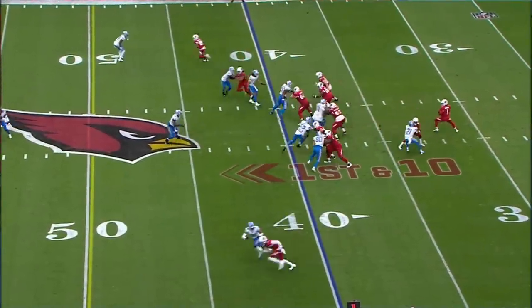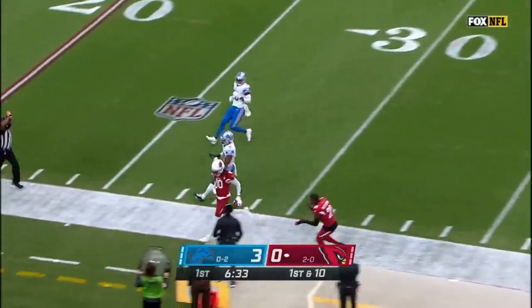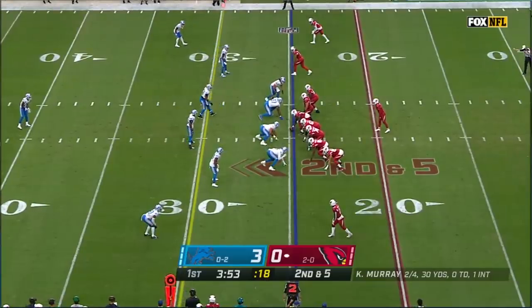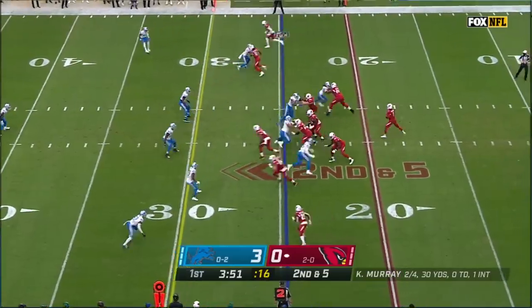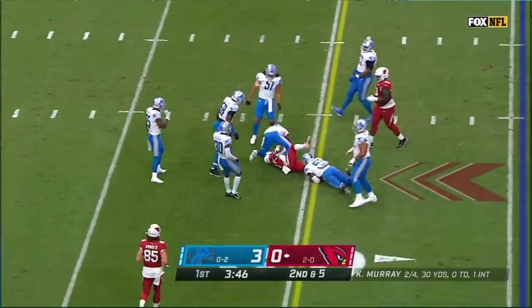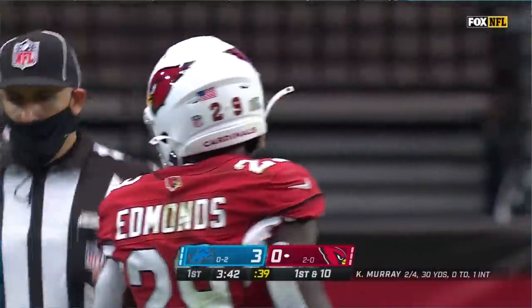Bucs leads 7-0. Hurry up for the Cardinals on first down, going deep, and it's caught by DeAndre Hopkins, who faces a second down and five. Good protection, and he gets Chase Edmonds out of the backfield, and Edmonds will get the first down at the 31-yard line for the Cardinals.